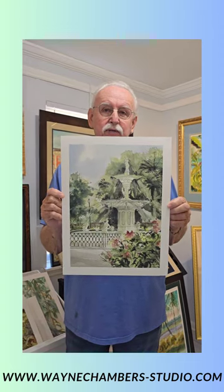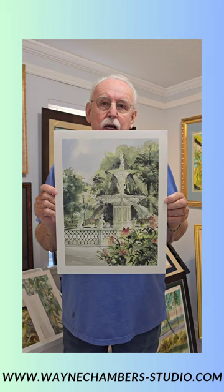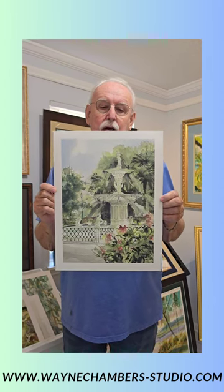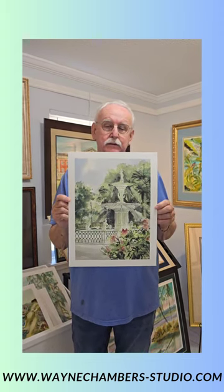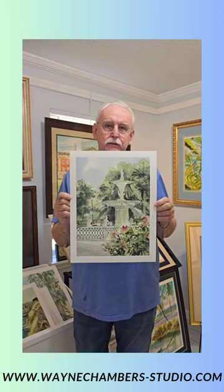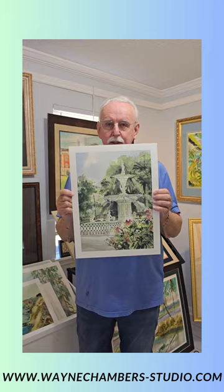You may also recognize this image — the Forsyth Fountain in Forsyth Park. Every holiday for St. Patrick's Day they change that water to green. Yes, it's a very interesting tradition for Savannahians.